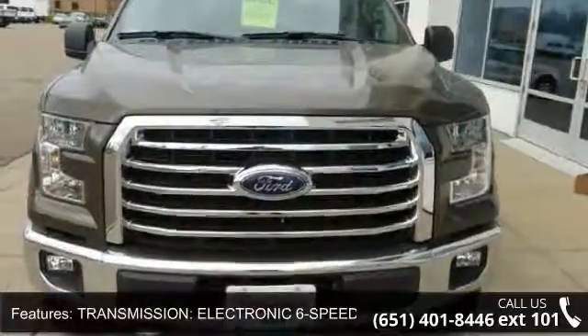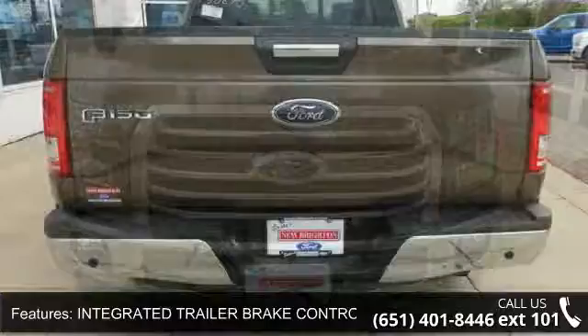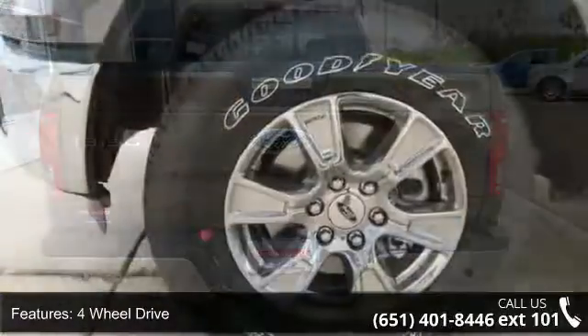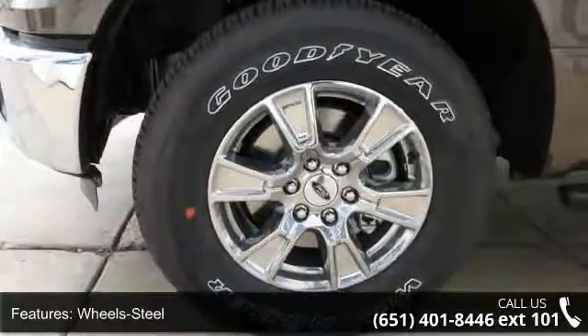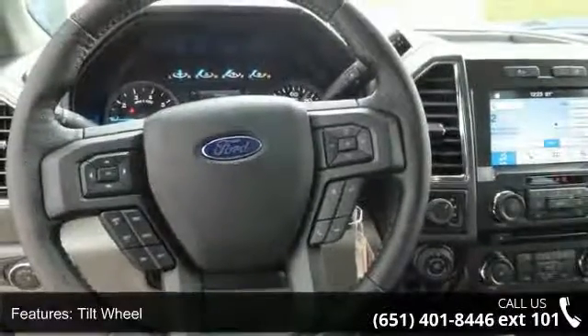Transmission Electronic 6-Speed Automatic, Integrated Trailer Brake Controller, 4-Wheel Drive, Wheel Steel, Tilt Wheel, Traction Control, Brakes ABS 4-Wheel, 4-Wheel Disc Brakes, Headlights Auto-Off, and Seats Front Bench Split. Low mileage is an important factor in your purchase and this vehicle delivers a low odometer reading.